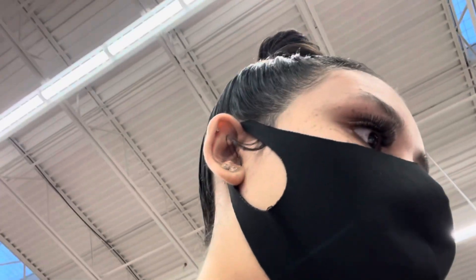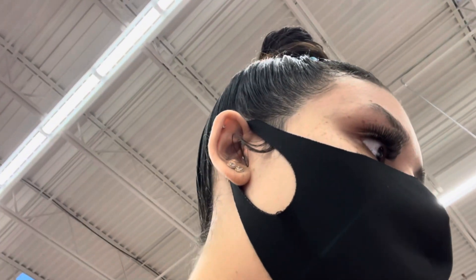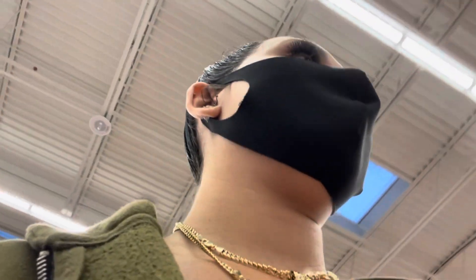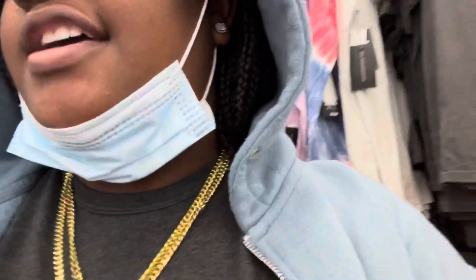I tried an extra small but it's too small for me. Oh, they got a three dollar shirt! Should I do like an oversized look?